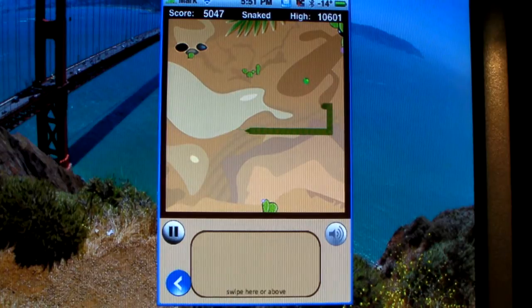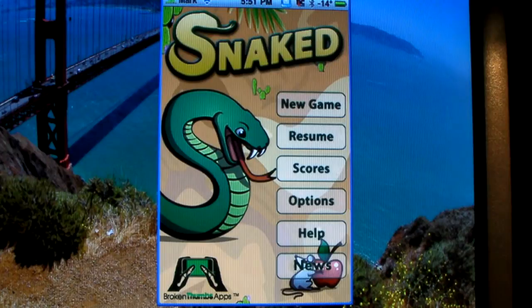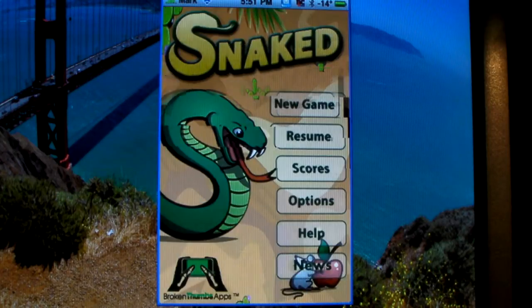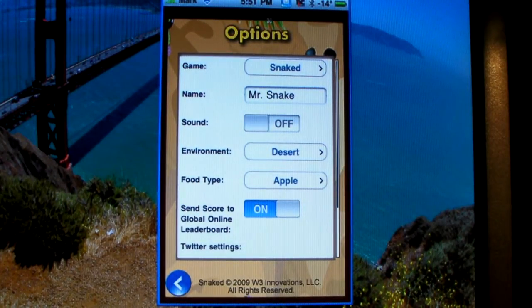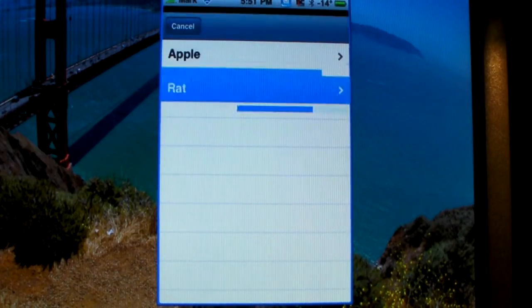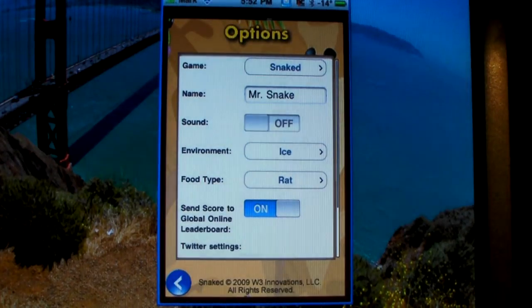So yeah, this is a very addicting game. I'm going to go back — go to the options. Scores tells you the leaderboard, who's got the highest scores. Options — you can change the name, sounds on and off, environments, deserts. You can pick swab ice, types of food — apple, rat — and sound is on, send score to global online leaderboard.